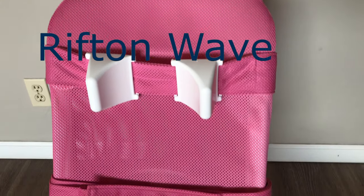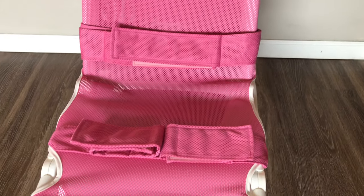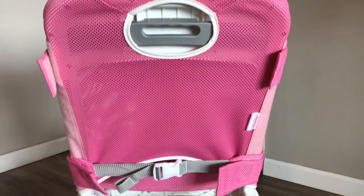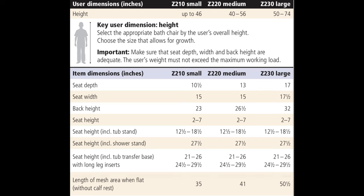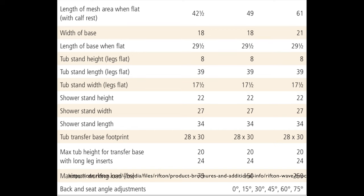The Rifton Wave comes in two colors — pink and blue — and it has three sizes. We picked the medium size and, of course, the pink for our daughter. The base is lightweight, powder-coated aluminum, which prevents rusting. If you want technical measurements of the different sizes, here is a brief look at the dimensions.